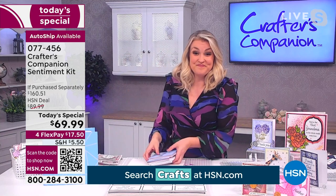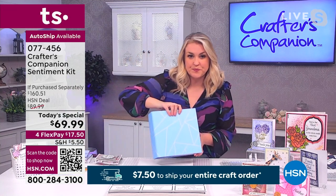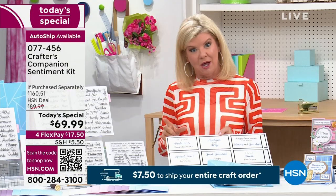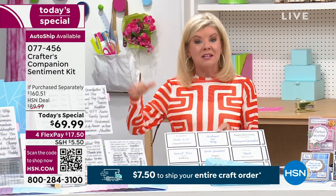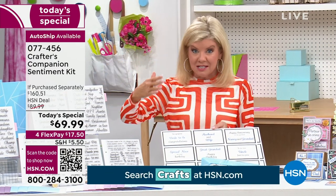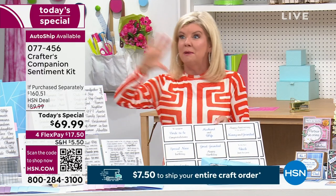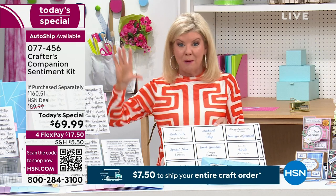Real quickly — our auto ship special is also only for today. That is at a really special opportunity. In several months we'll tell you exactly how that works — you'll always receive more sentiments. The value is around $29 and change. That has been, I think, five to one most popular. Your first shipment is going to be the today's special.